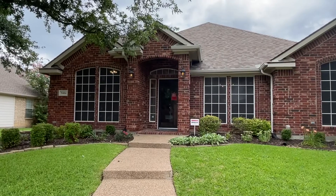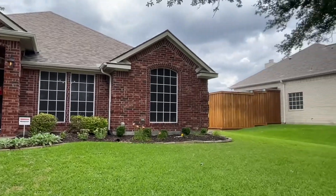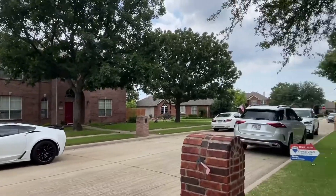Here we are at 9404 Crossvine in Frisco. Pretty walk up, nice landscaping and some nice mature trees in the neighborhood. The Corvette does not come with the house.